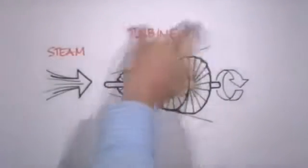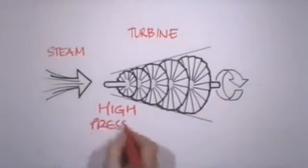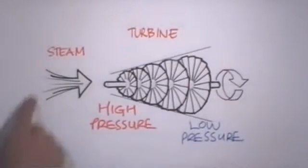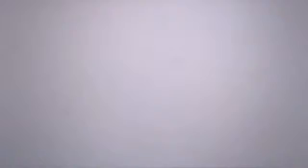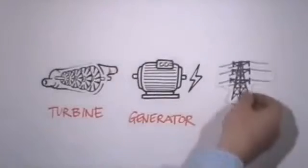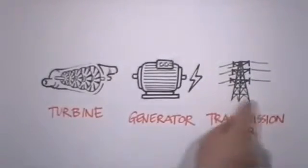The heat vaporizes the water to form superheated high pressure steam. This is sent to the turbine, where it encounters a series of turbine blades. The high pressure steam forces the blades to rotate at high speed, driving the generator in order to make electricity. The electricity is fed to the power grid for use by industry and the local community.